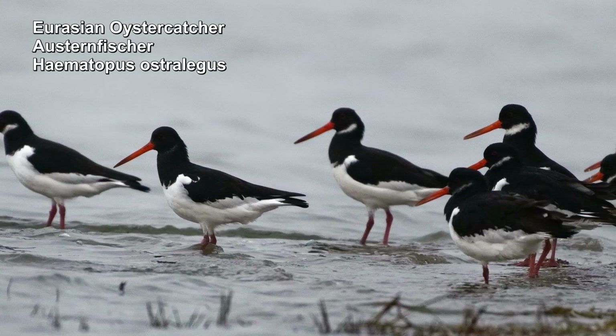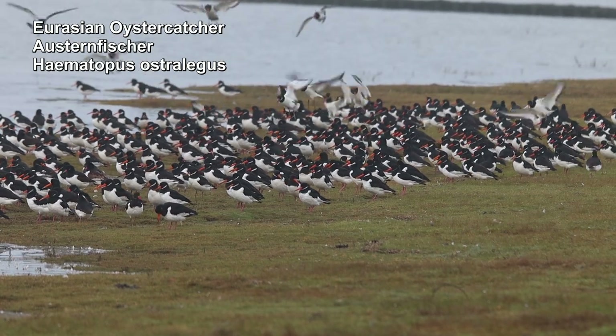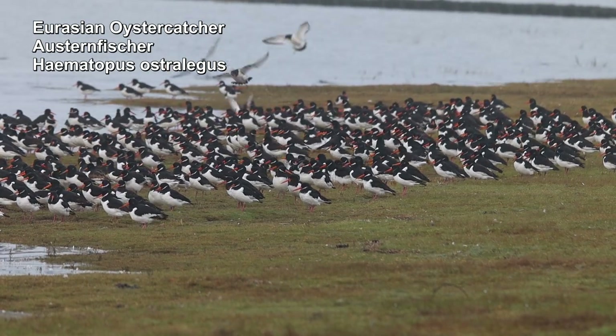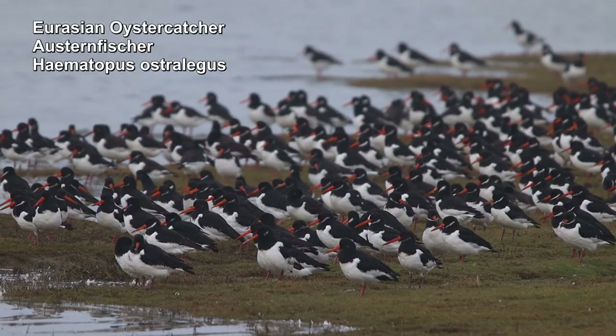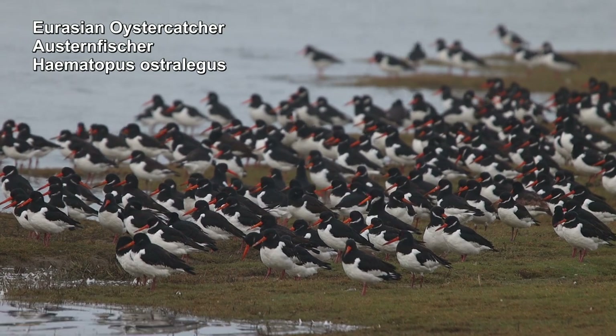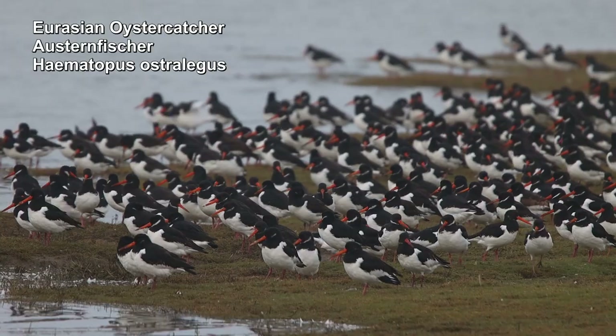The oystercatcher is a very common resident bird with us on the coast. It also breeds in open meadow areas. Its trademark is its red long beak and its unique loud call. In winter, you can see it in large flocks on the Wadden Sea.